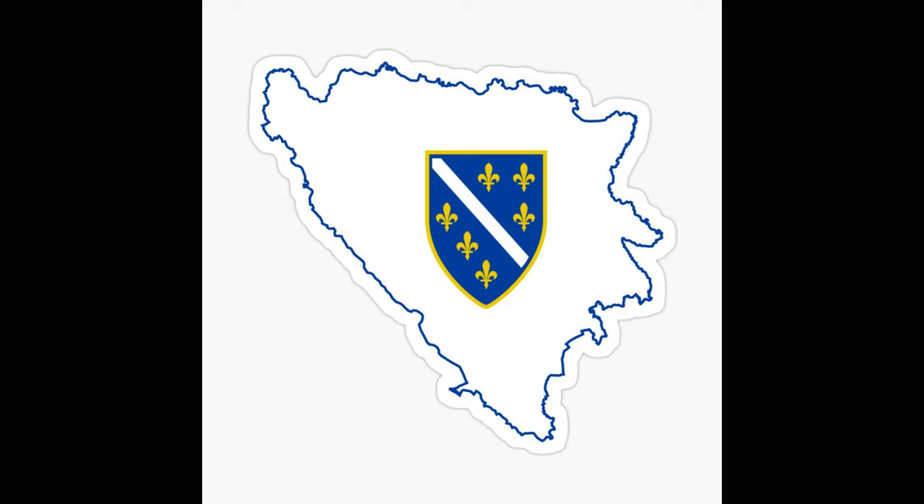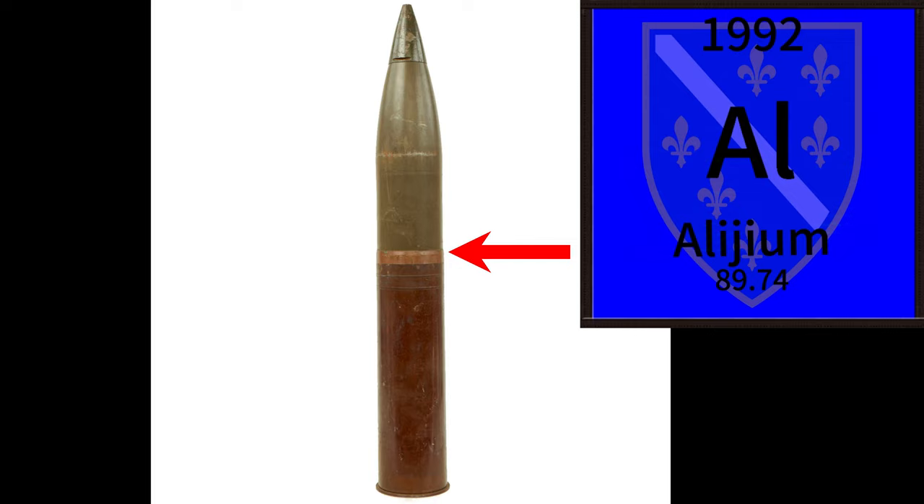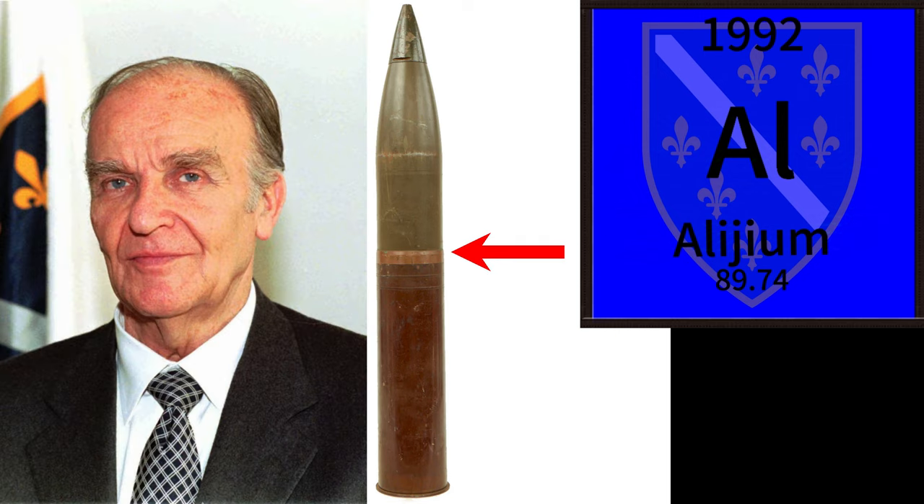Only the real Bosnians know how it's made, and it's used today to make artillery shells. It is said that every shell made by Allium is guided by Alija Izetbegović himself. This is a sneak peek of how it's made.